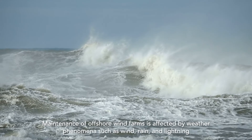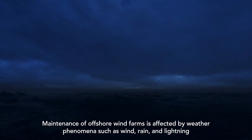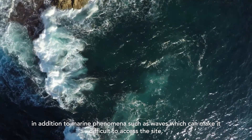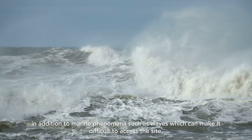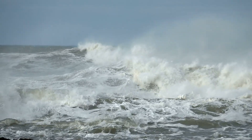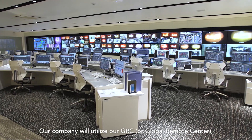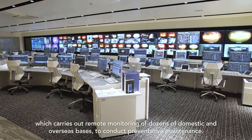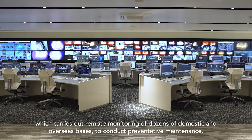The maintenance of offshore wind farms is affected by weather phenomena such as wind, rain, and lightning, in addition to marine phenomena such as waves, which can make it difficult to access the site. Our company will utilize our GRC, or Global Remote Center, which carries out remote monitoring of dozens of domestic and overseas bases, to conduct preventative maintenance.